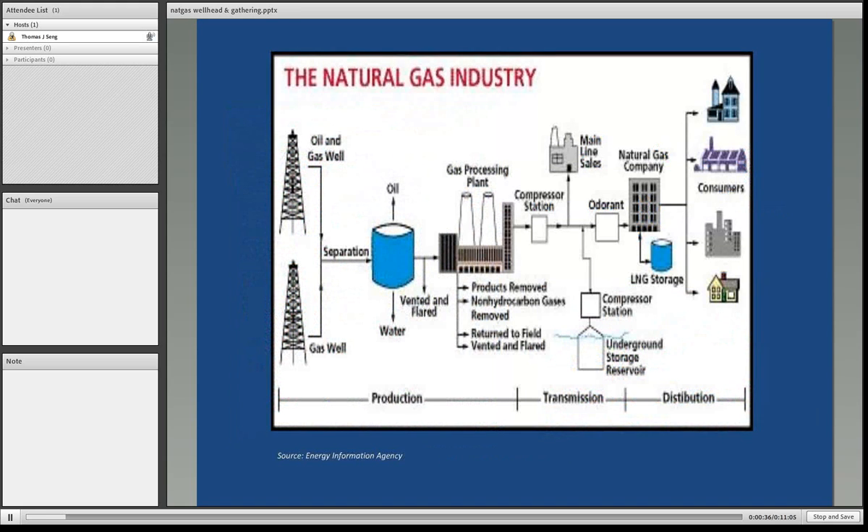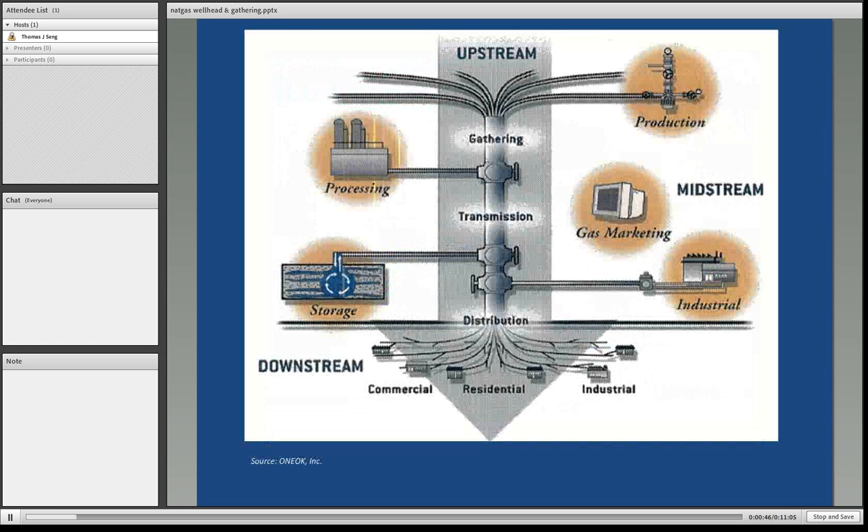Here's a simple schematic for the natural gas industry, very similar to the logistics schematic seen earlier in the lessons. Another schematic breaks down the sectors: upstream, which you've already studied; midstream, primarily comprised of gathering and processing; and downstream, being transmission, storage, and distribution.